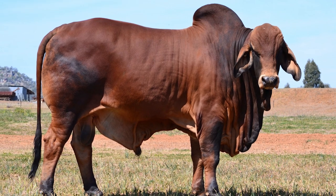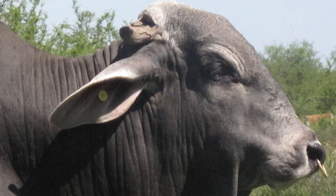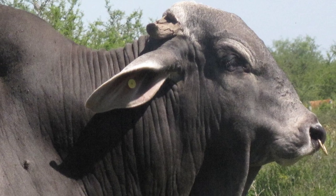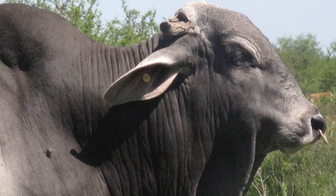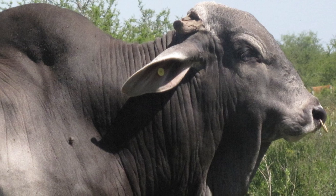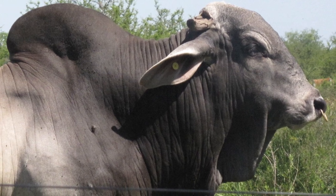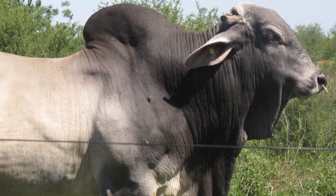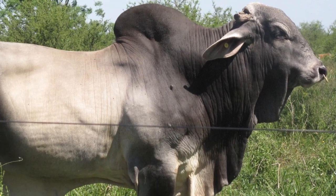These are the sacred cattle of India. The original American Brahman cattle were produced from a nucleus of approximately 266 bulls and 22 females imported into the United States between 1854 and 1926.